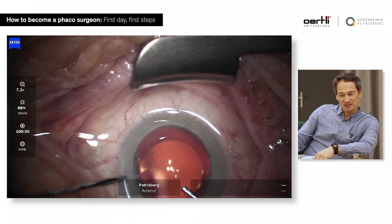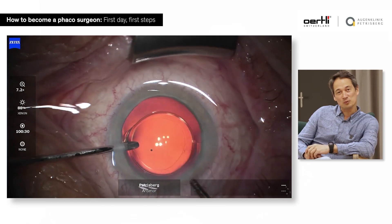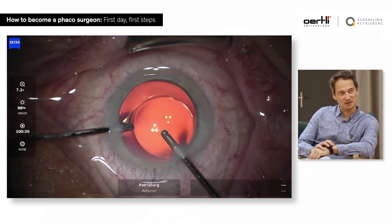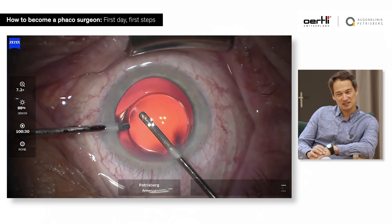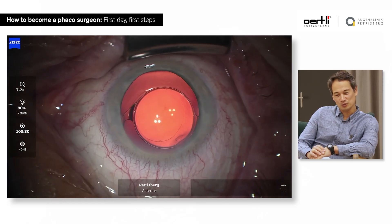Everything is new if you start in the OR, and everything will overwhelm you. So I think it's very important — your first day in the OR should actually not be your first day in the OR. You should try to have most of everything that you do standardized. But once you're on the patient, everything is new. So do the wet labs.